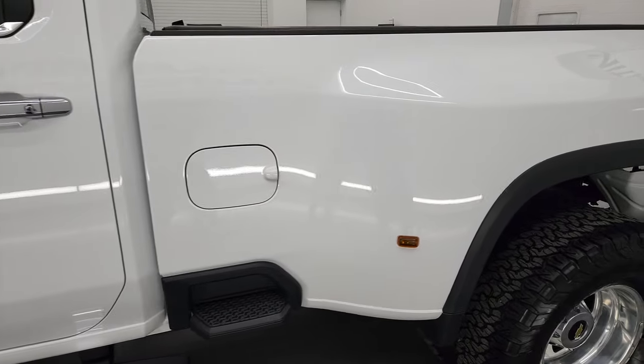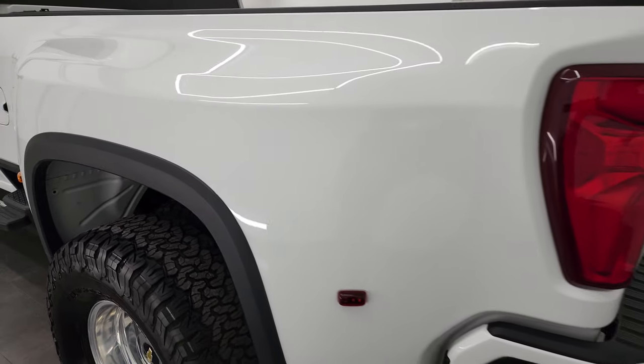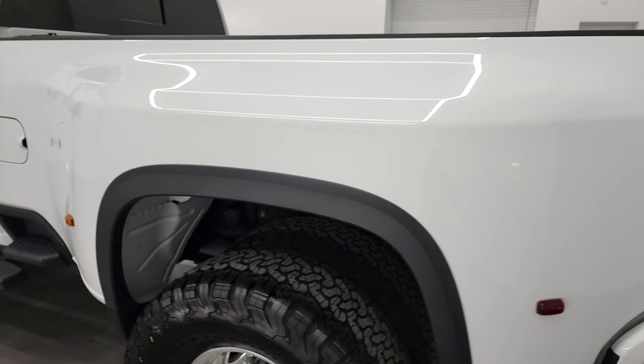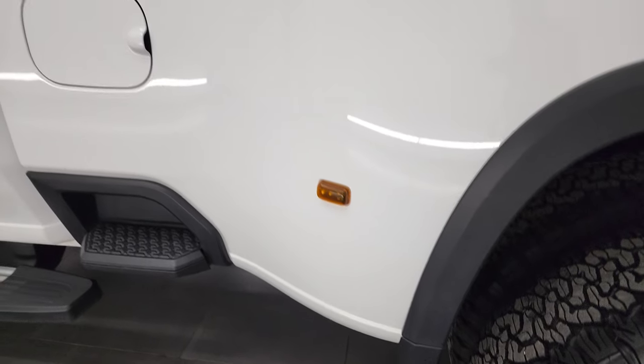So if you have HD capabilities on your computer, tablet, smartphone or television, I highly recommend turning them on right now because it is your best way to check out the quality, condition, options and cleanliness of the truck before seeing it in person. As you go down the driver's side, you can see the box is in excellent shape.